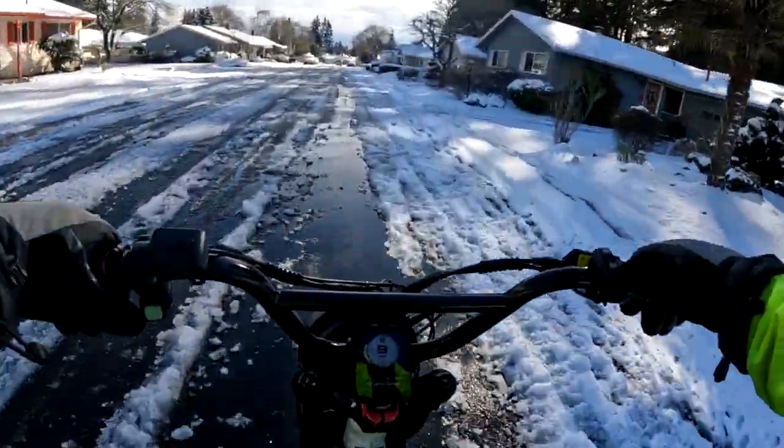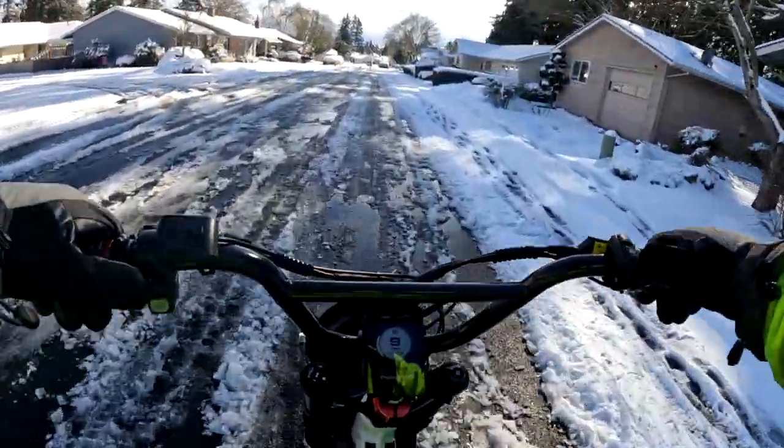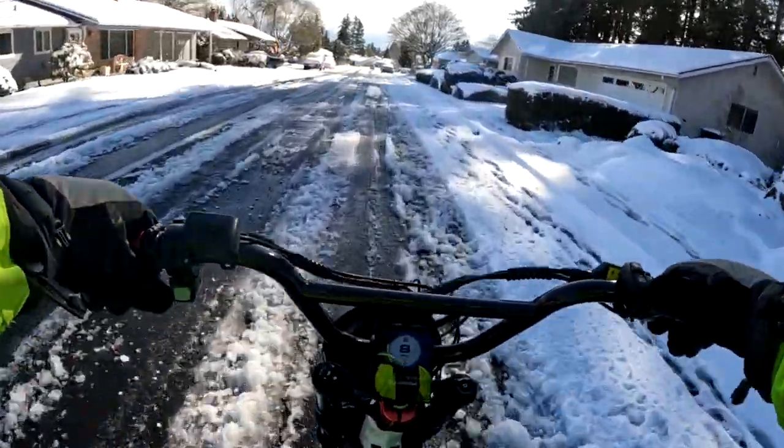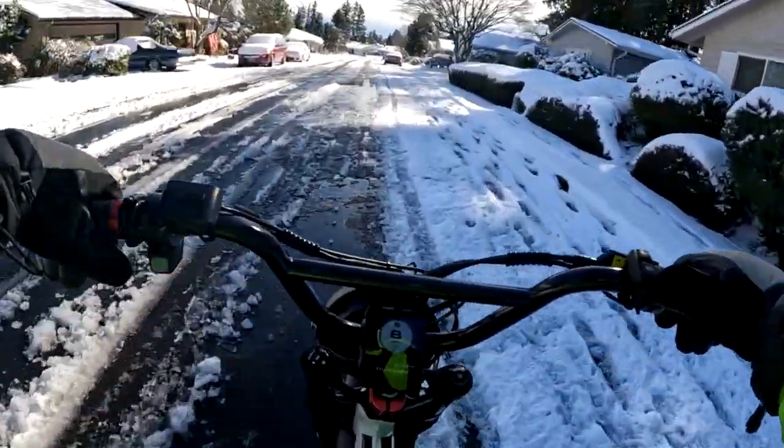I definitely like the stock tires on this Graffiti better than I do the stock tires that were on the Grizzly. I'd rather have these tires.